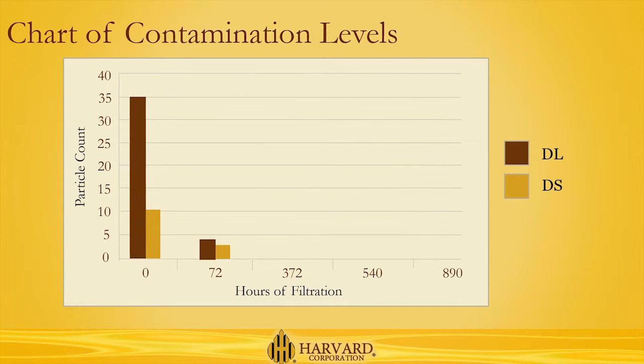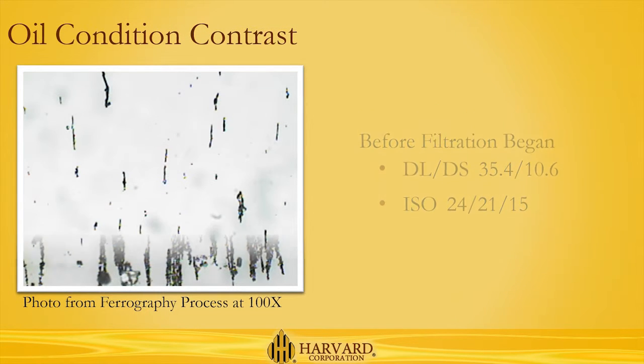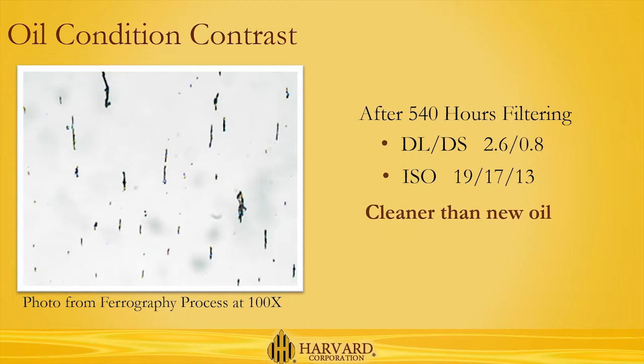As this chart of the contamination count during initial cleanup shows, in just 72 hours, the Harvard system reduced the level of oil contamination to under 5 particles per milliliter, and kept it there for nearly 800 hours on the same filter. After initial cleanup, Harvard filters normally last 1,000 hours or more. Even after over 500 hours on the initial filter, the oil remained visibly cleaner than its initial condition, with the contaminant counts and ISO cleanliness levels revealing that the filtered oil was actually cleaner than new oil.